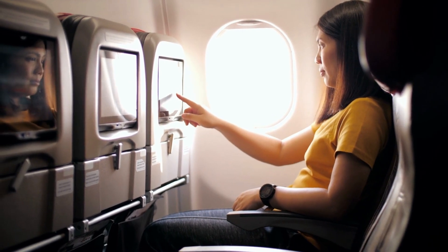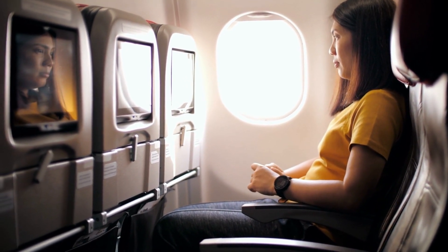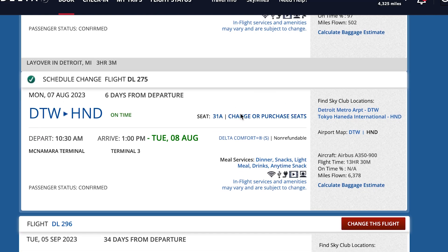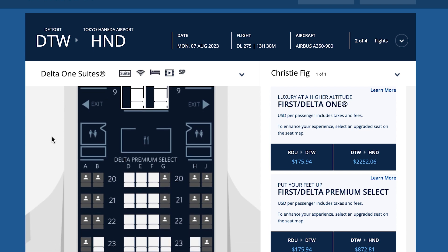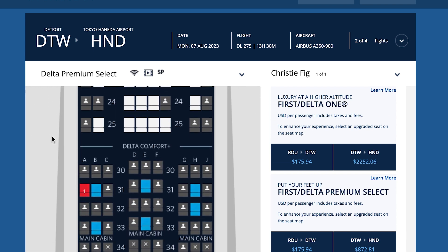You've probably heard the seat hack where if you're flying with two people, one chooses an aisle seat and one chooses a window seat, hoping the middle stays empty. Another hack is choosing a middle seat towards the back of the plane, hoping no one wants to sit next to someone already in a middle seat. The key is to check as your flight gets closer, and if someone has chosen seats around you, go back and change your seat selection at that point.